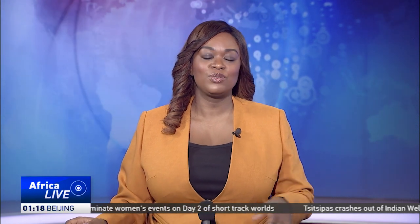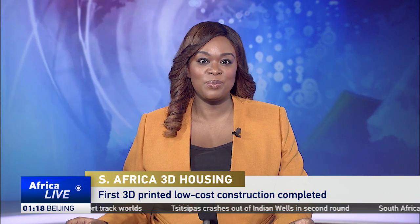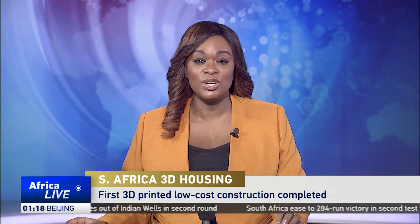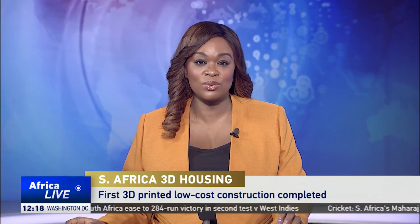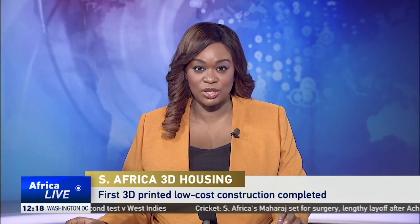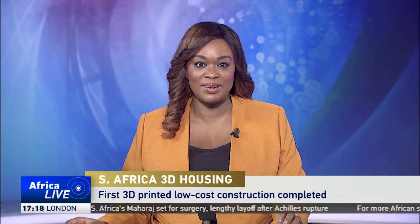South Africa has completed its first 3D printed low-cost construction. A 3D printing technique used can build a house in less than 24 hours. It's a project being pursued by the University of Johannesburg School of Engineering, working on a government pilot project to build low-cost homes in South Africa. CGTN's Sanjamela has the report.